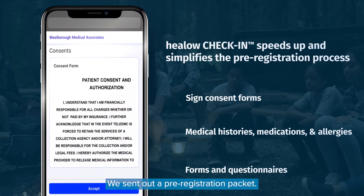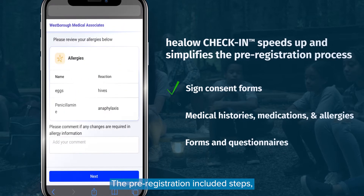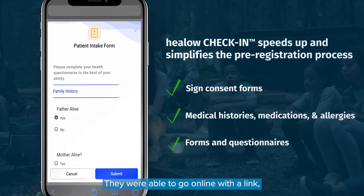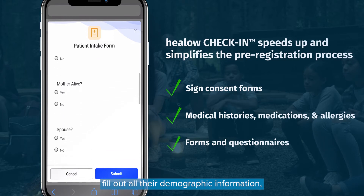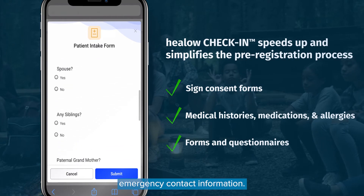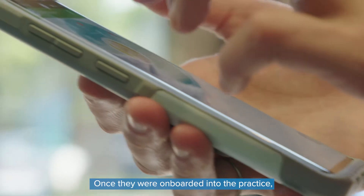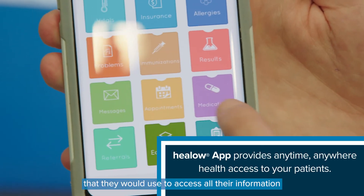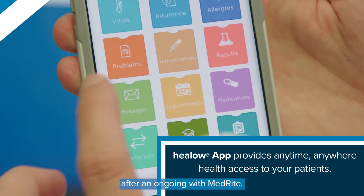We sent out a pre-registration packet. The pre-registration included steps that eClinicalWorks has already integrated with their system. Patients were able to go online with a link, fill out all their demographic information and emergency contact information. Once they were onboarded into the practice, they had a Healow patient portal account that they would use to access all their information going forward with Medbright.